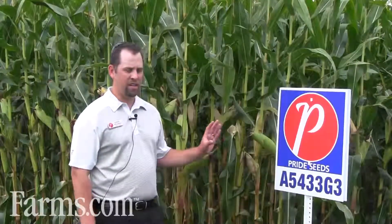A5433G3, this hybrid in that 84-day maturity, is a great partner — also with our A5909G2, and on the earlier side, A5120G2. That's a great partnership between those three hybrids; it kind of covers all maturities and also agronomic factors as well.